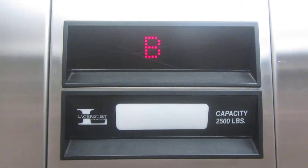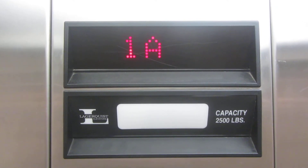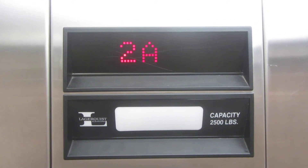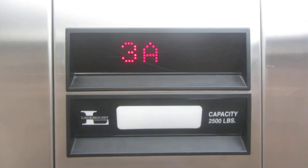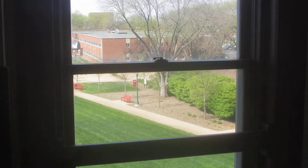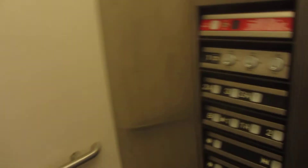Here we go. 3A is the highest. There's a nice view. Let's go down to the basement — just a fast hydro.